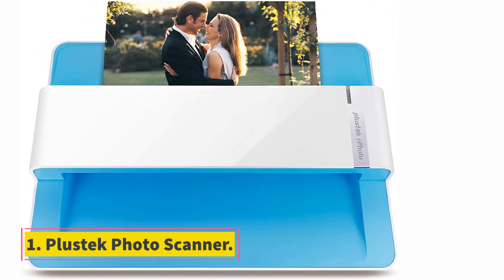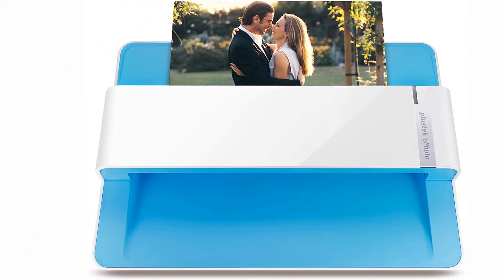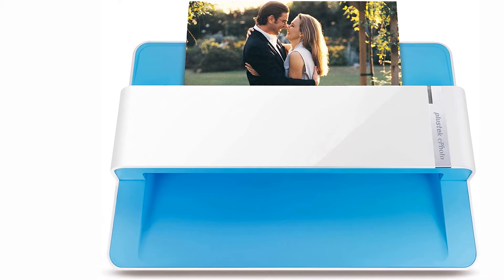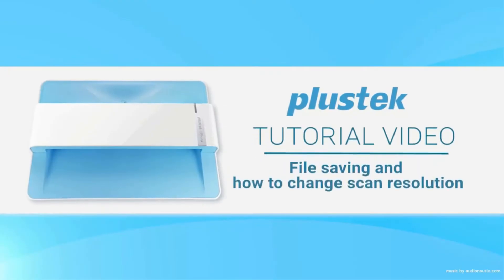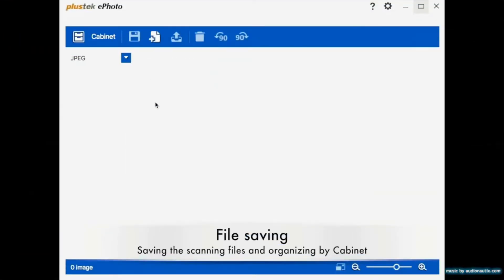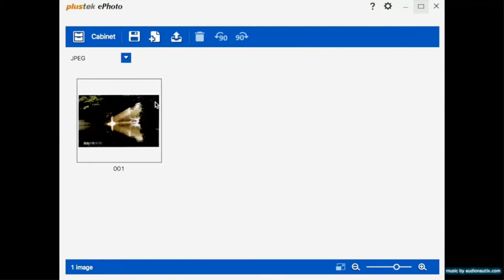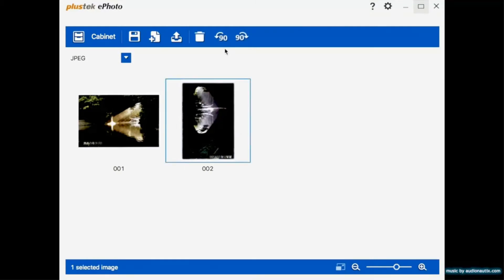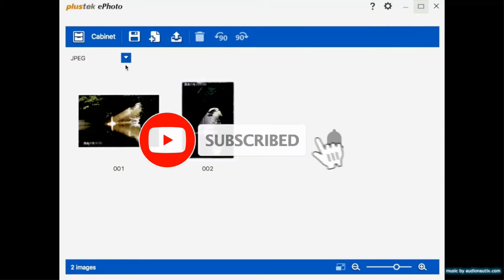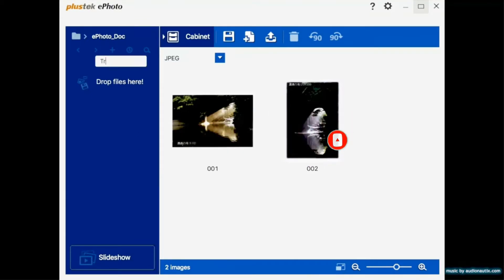Starting at number one: the plastic photo scanner. This feeder-style photo scanner is excellent for home scanning. It's lightweight and has multiple functions, which make it perfect for keeping next to an at-home computer for regular use. Not only does it scan pictures in two seconds, but it can also scan documents, papers, letters, and so forth easily and quickly.